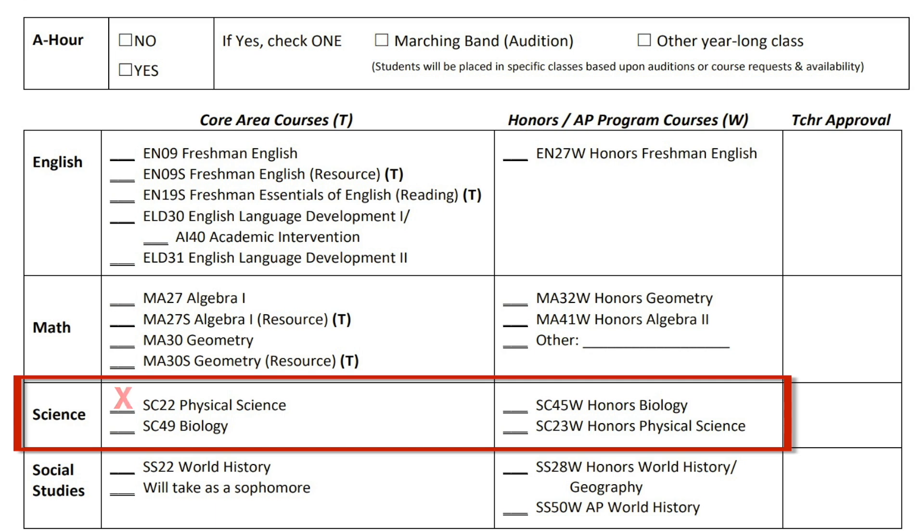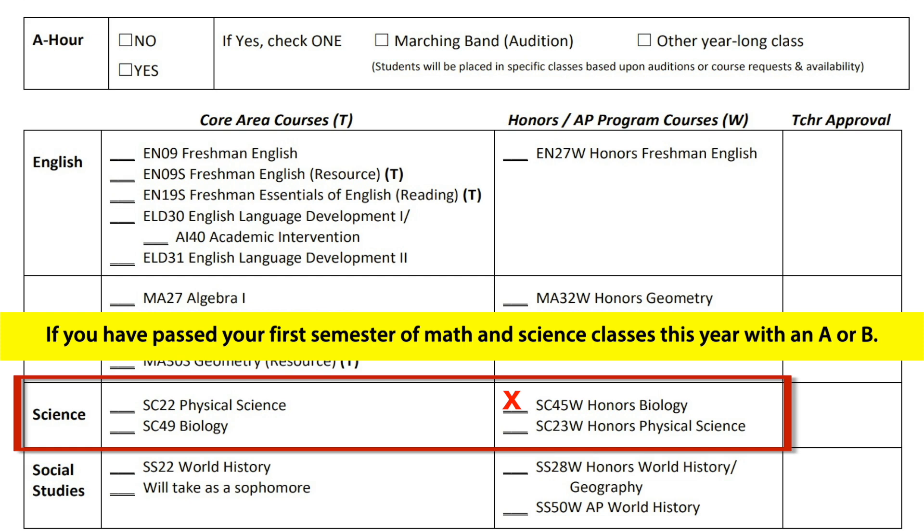In section number 4, you will select your science class. Most of you will select SC22 Physical Science. However, if you selected MA30 Geometry or MA32 Honors Geometry in section number 3, you should select SC49 Biology. Students may also select SC45 Honors Biology if you have passed your first semester of math and science classes this year with an A or B. Remember, you will need a current teacher's signature in each section in which you choose an honors option.